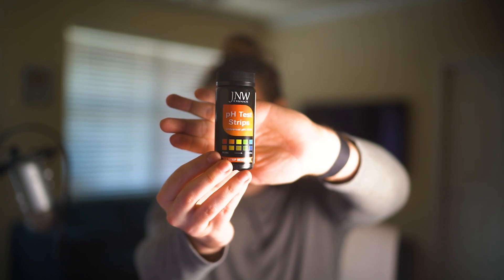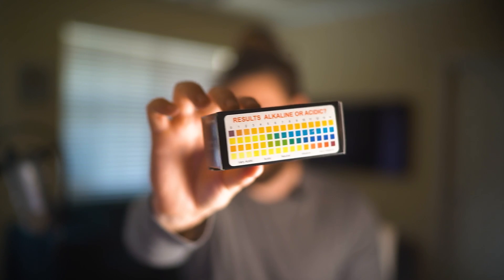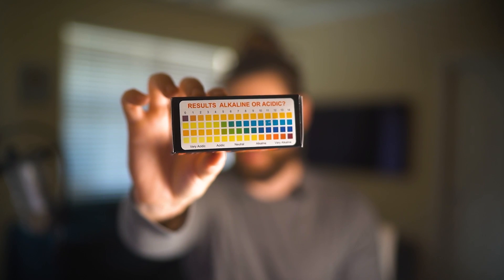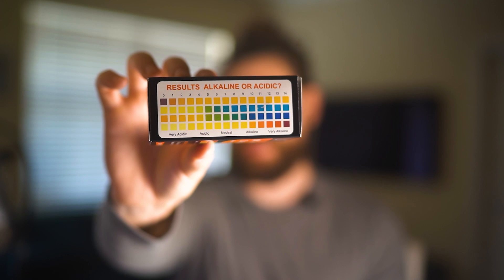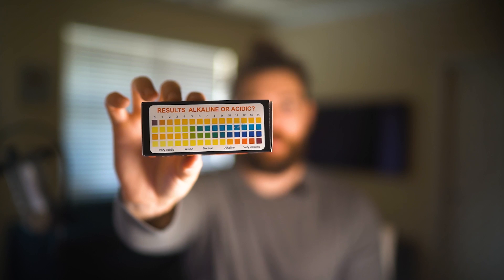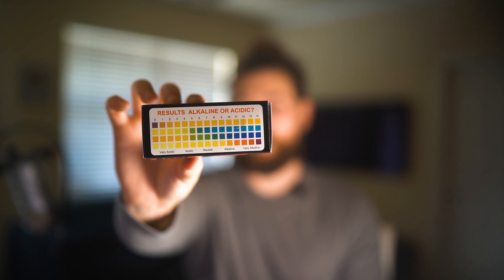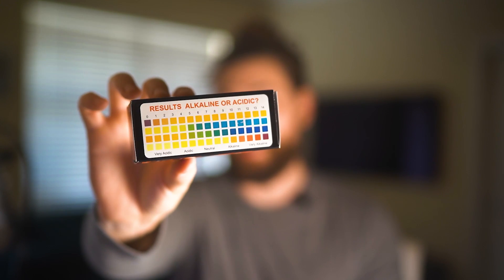I finally got the right pH test strips — just these universal test strips from Amazon. Basically, you dip the test strip into the solution, in this case the shampoo or conditioner, and then you match all four colors up to see what it's closest to. If it's an exact match, it's a whole number like one through eight. If it's somewhere in between, you probably have like a 0.5 or 0.25 depending on which color it's closest to. Let's go test the pH of the OGX versus the Oribe right now.